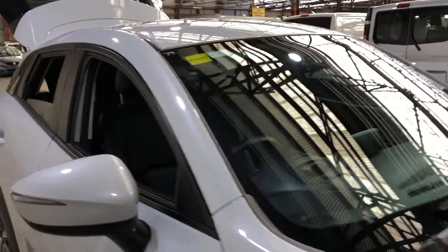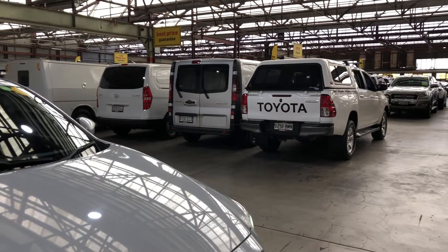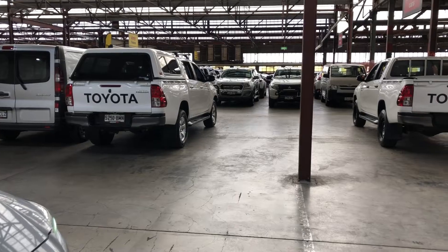At EasyAuto 123 is where you can do directs and save. We have over 300 cars all under cover, and another 2,000 cars Australia-wide. Thanks again for your inquiry and we look forward to hearing from you.